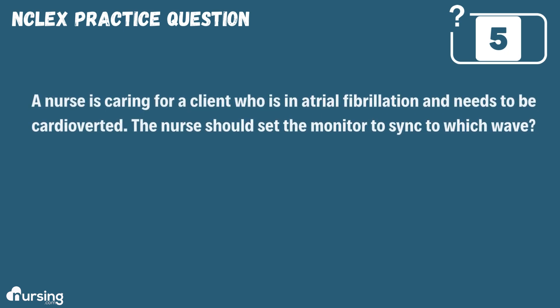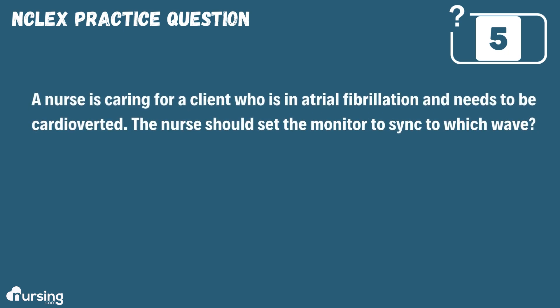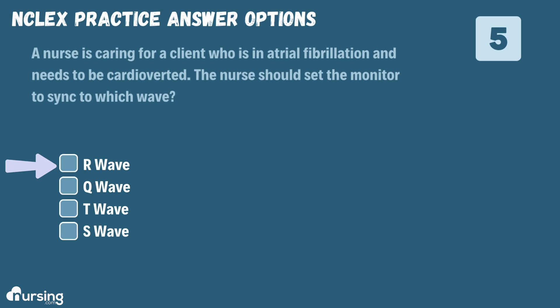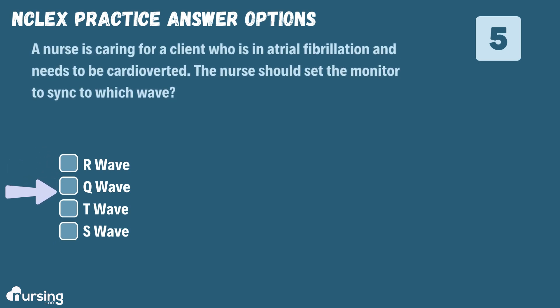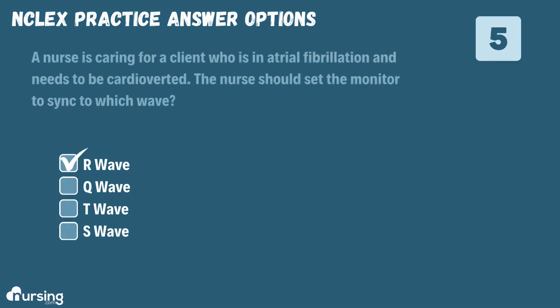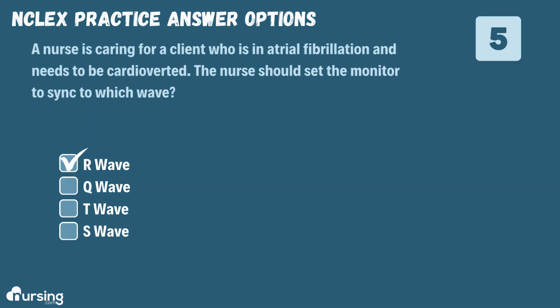A nurse is caring for a client who is in atrial fibrillation and needs to be cardioverted. The nurse should set the monitor to sync to which wave? A. R-wave. B. Q-wave. C. T-wave. Or D. S-wave. The correct answer is A.